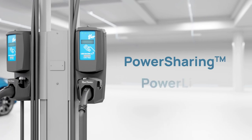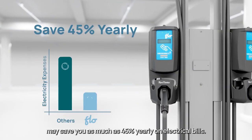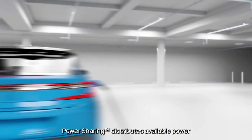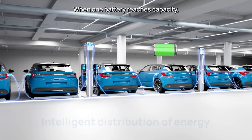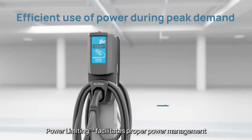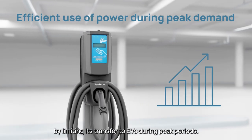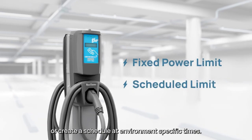FLOW's patented power sharing and power limiting technology may save you as much as 45% yearly on electrical bills. Power sharing distributes available power across charging stations — when one battery reaches capacity, the charge redistributes to others, accelerating charging speed. Power limiting facilitates proper power management by limiting power transfer to EVs during peak periods. Determine a fixed power limit or create a schedule at environment-specific times.